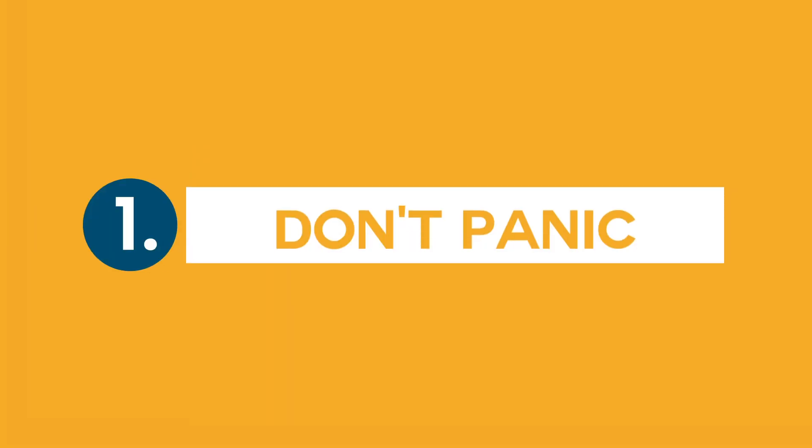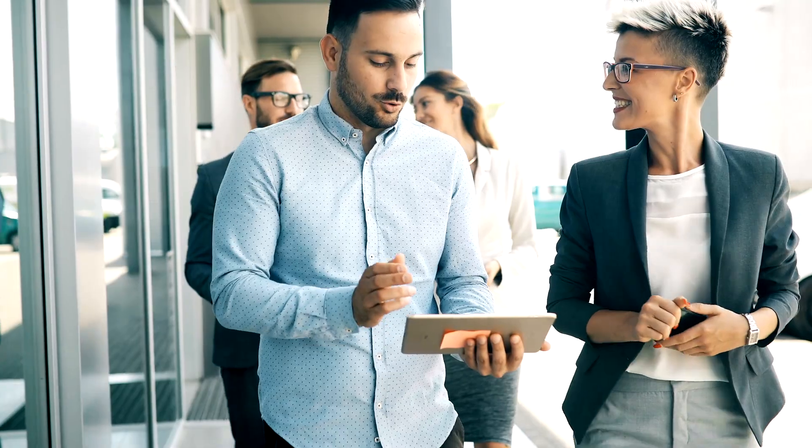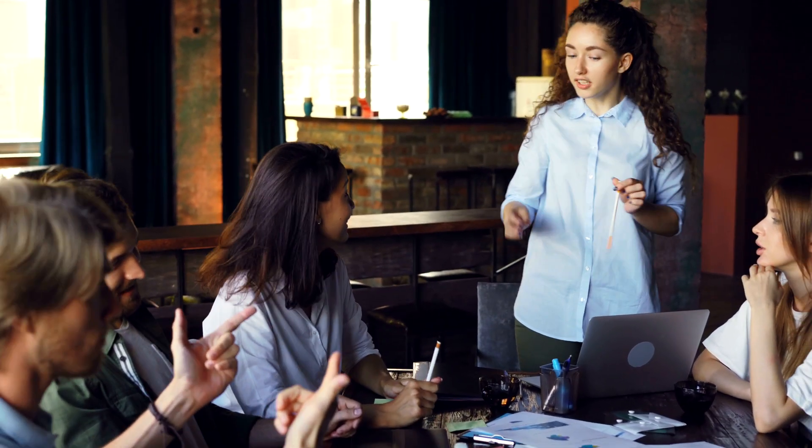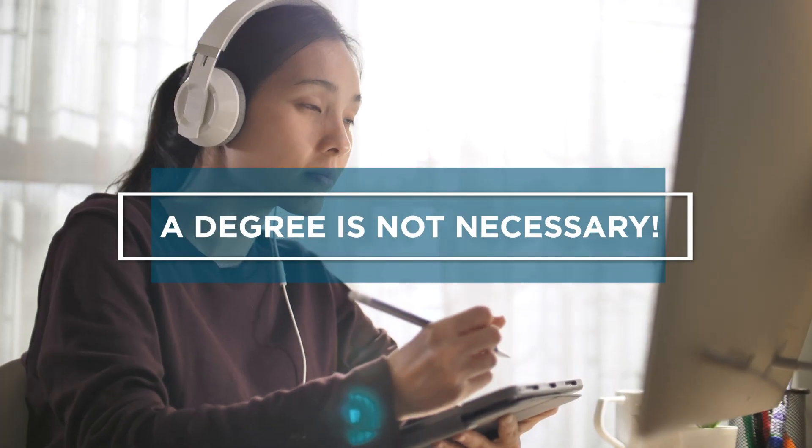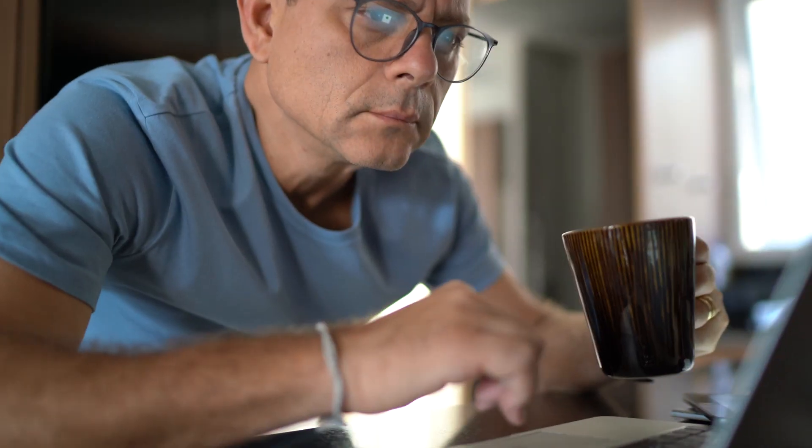Follow these steps to get working in IT fast. Step one: don't panic. No experience? No problem. No college degree? Not a problem either. A large portion of IT professionals do not have a four-year or even two-year degree. There are many branches of IT, but IT support is often the first step for entry-level professionals.